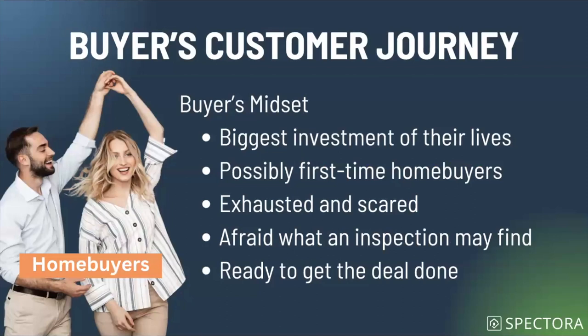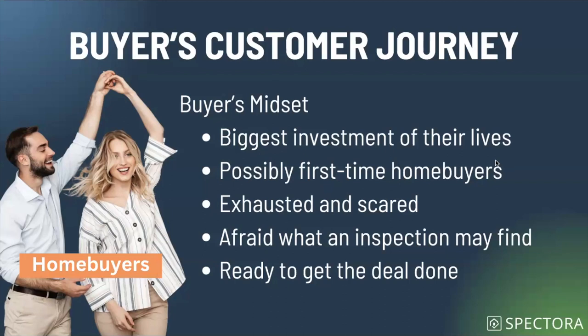Going back to the buyer's customer journey: a big part of it is the buyer's mindset. These folks are making the biggest investment of their lives — possibly first-time home buyers, which means they're very terrified. They're exhausted and scared. A friend of mine in Denver just told me she's looked at 50 houses, put bids in on two, lost them both by $100,000, and everybody skipped the inspection. Home buying is not fun for a lot of people. Remember that when you're putting your messages together. They're afraid of what an inspection may find, but also their heart is set on the house and they're ready to get the deal done.